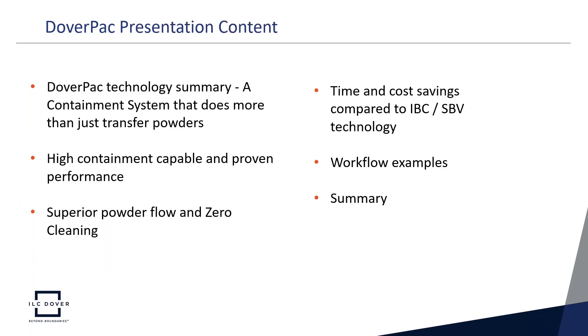In this presentation, the content will include a DoverPack technology summary. This is a containment system that does more than just transfer powders — it's high containment capable with proven performance. We'll show a data set from containment performance using the SMEPac protocol. We'll also cover superior powder flow and zero cleaning, time and cost savings compared to IBC and split butterfly valve technology, common pharmaceutical workflow examples, and a quick summary.